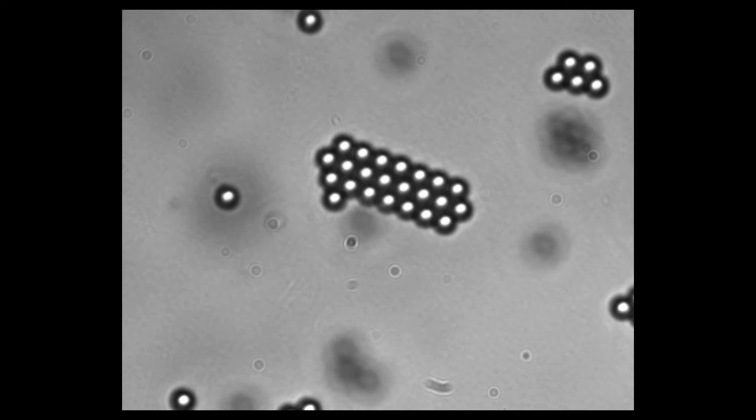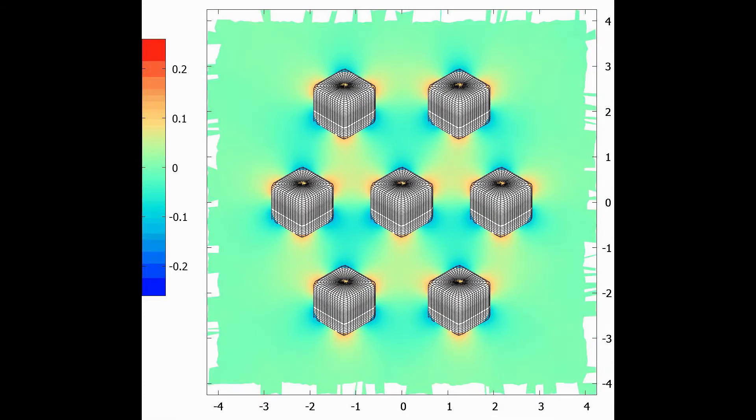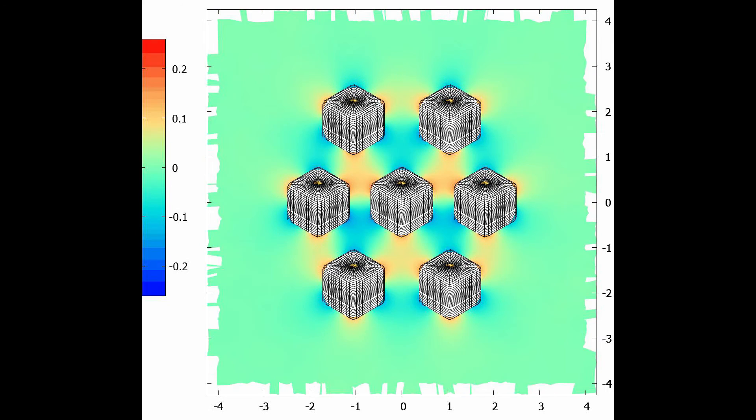Theoretical calculations and computer simulations help in understanding under which circumstances the desired close-packed layers form.